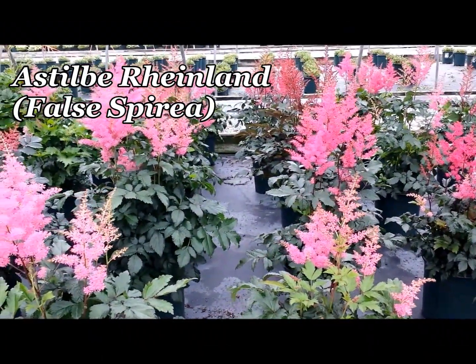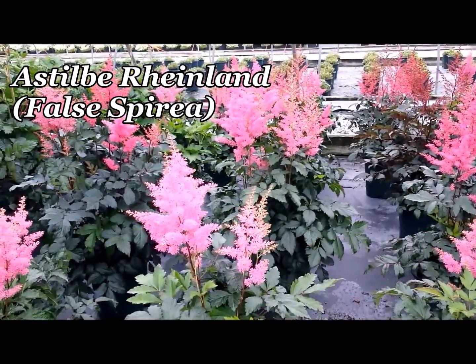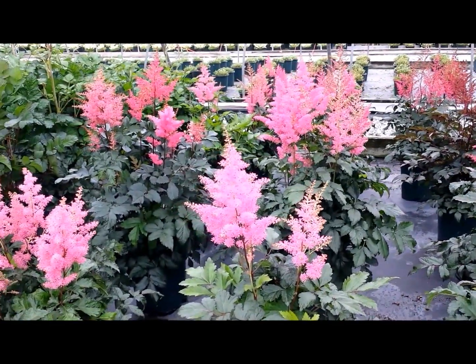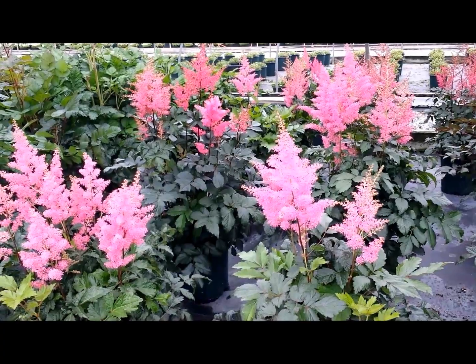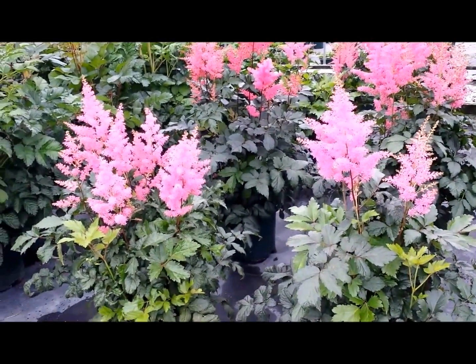Astilbe Rhineland, with its beautiful pure pink fluffy flowers standing up so prominently above the handsome foliage, is a really great perennial for a partially shaded or shady site.